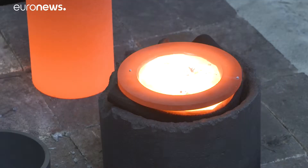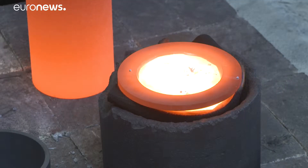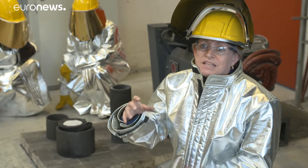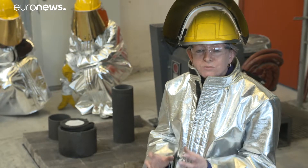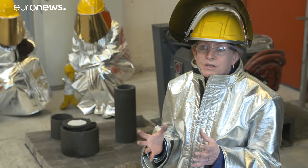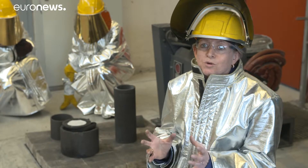We started with the materials that have the higher difference in energy between the liquid and solid states, since that is kind of the main effect that we are looking for. And the reason why this is so important is because we can store a lot of energy in very small volumes.